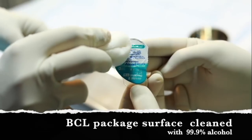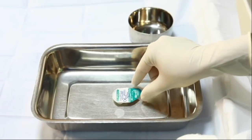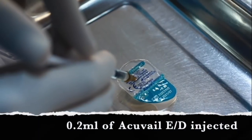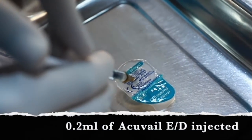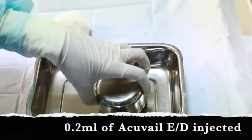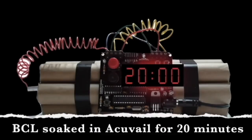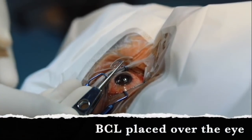To begin with, the bandage contact lens packet was cleaned with alcohol. We then waited for 5 minutes. 0.2 ml of AccuVale was injected into the BCL package. The bandage contact lens was then allowed to soak in AccuVale for 20 minutes, following which it was placed on the eye after PRK surgery.